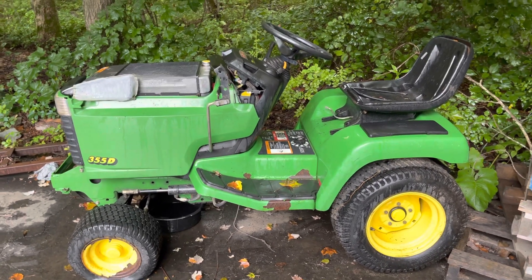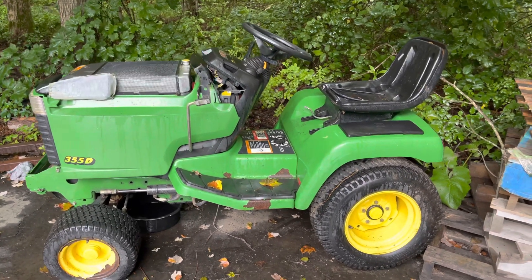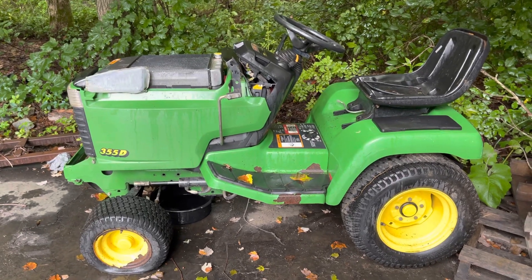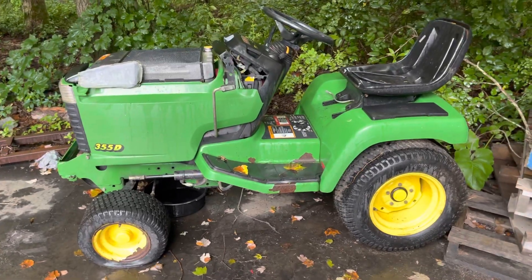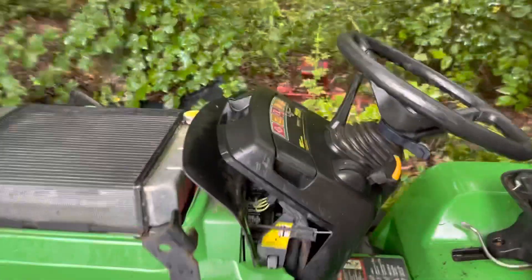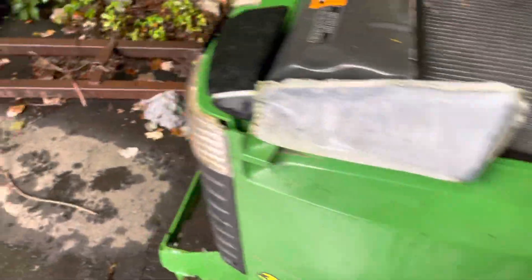Today it would be about $13,000. Now if you option that out with a snowblower, a plow, a mower deck, and a bagger, you'd be pretty well close to about $17,000. For this — that's crazy. That's probably why they didn't sell that many of them, because nobody's going to spend that, especially on a tractor that's not built as well as the famous 400 series of that era.